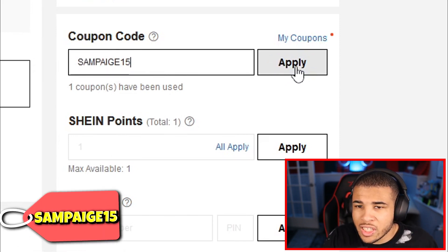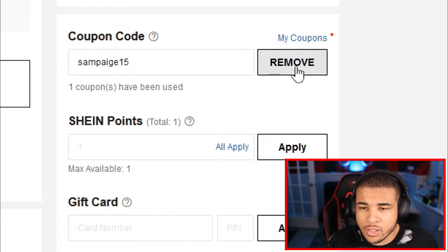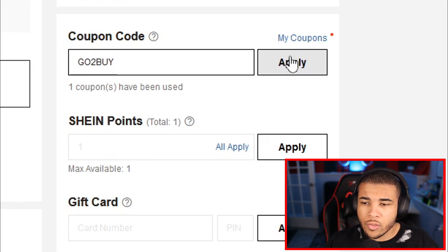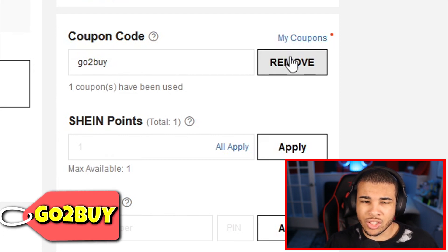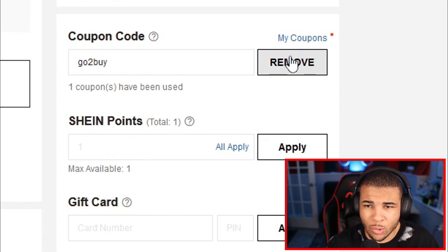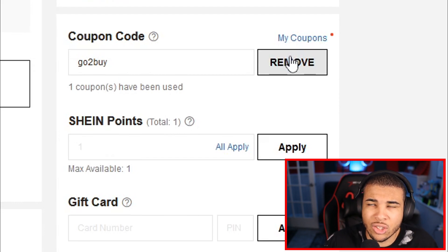Our next code is SAMPAIGE15, spelled S-A-M-P-A-I-G-E-1-5, giving you 15% off site-wide. Our last code is GOTOBUY, giving you 10% off. I'm not really too happy with this one because it only gives 10% off when the others were giving 15% up to 20% off, so definitely keep that in mind.